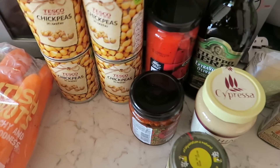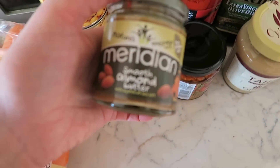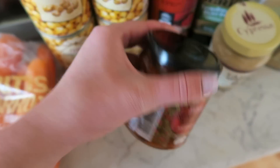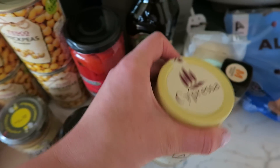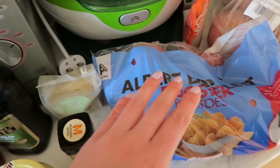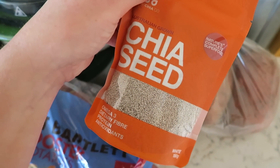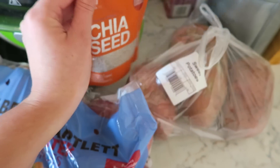Four tins of chickpeas — probably going to make some hummus with these or maybe put them in a stew. I've got some almond butter just to stock up, some sun-dried tomatoes and roasted red peppers, some tahini, some olive oil, some flaked almonds, and then I've also got some mustard seeds, some Albert Bartlett rooster potatoes, and some chia seeds — I asked for the dark ones but they sent me the light ones, not bothered because they're no different. I'll be putting these on top of porridge and things like that.